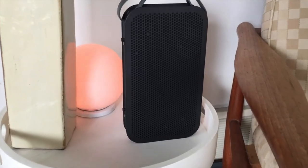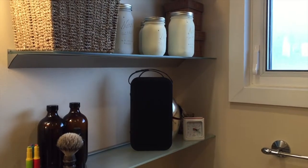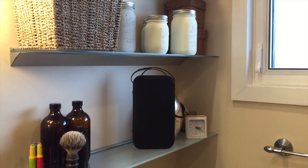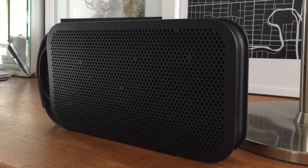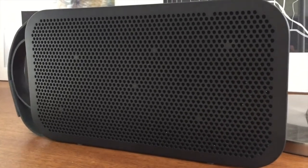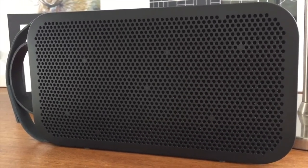I tested a variety of music on this speaker in several rooms and at a bunch of different volume levels. In general the sound was rich and full, and the bass was really noticeable. A couple of songs sounded tinnier or raspier on the high end, but after a bunch of testing it seemed more like it was certain songs and not so much the speaker overall.